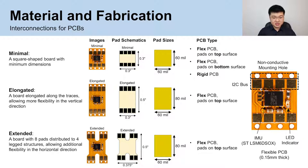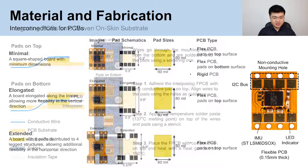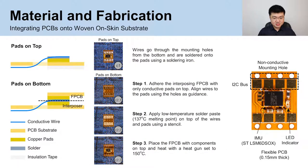For the minimal design, we also built and tested flex PCBs with pads on the bottom surface, as well as a rigid PCB. The groups of four pads on each end were connected to the I2C bus of an IMU, as well as an LED power indicator. The PCBs were then integrated onto the woven on-skin substrate. For boards with pads on top, the copper wires go through non-conductive holes from the bottom and were then soldered onto the pads using a soldering iron.